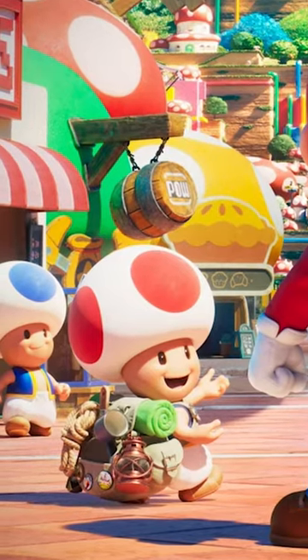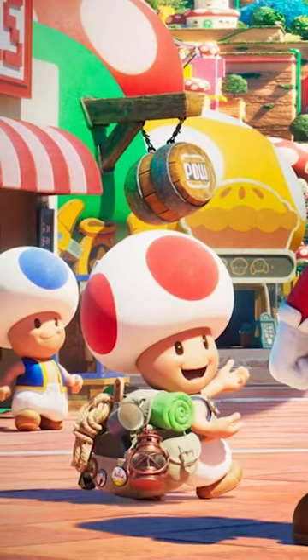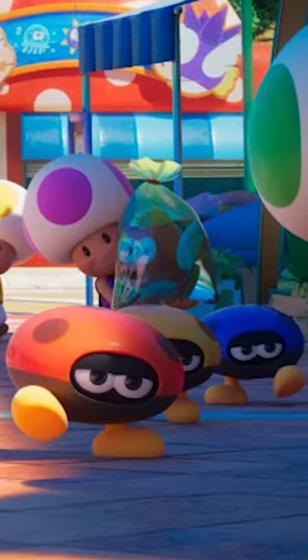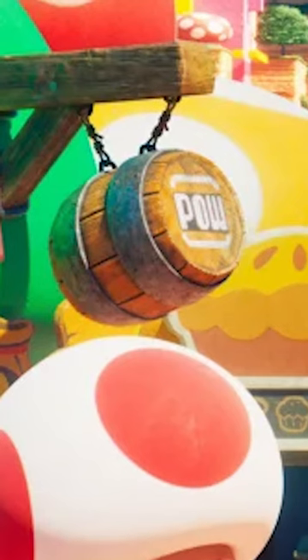We have the toadstools in the front, there's the Treasure Tracker Toad guy. I honestly don't recall those ladybug things being in any of the Mario games — they probably are. In the background we have a shop with a Cheep Cheep on it, there's a POW barrel suspended in the air, we got the music notes from Mario 3, we got the P block.